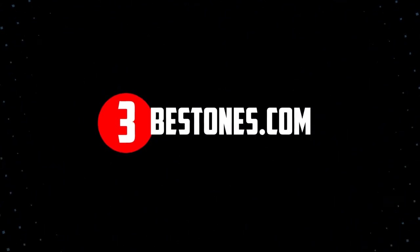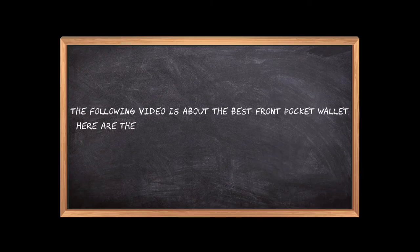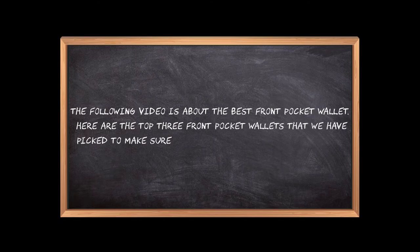Welcome to the3bestones.com. The following video is about the best front pocket wallets. Here are the top 3 front pocket wallets that we have picked to make sure you don't waste your time wandering over the internet.